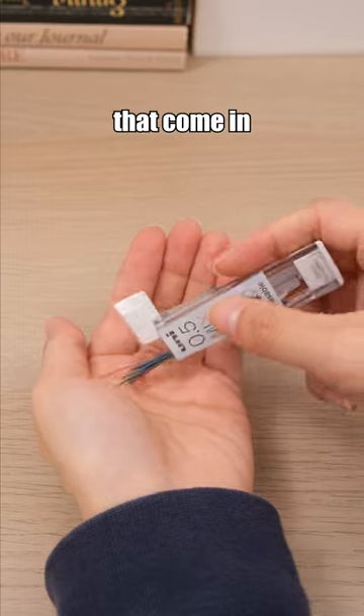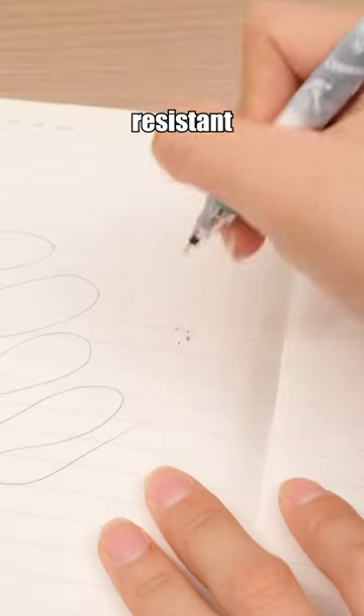This is a set of colored pencil leads that come in various colors, and the leads are resistant to breakage.